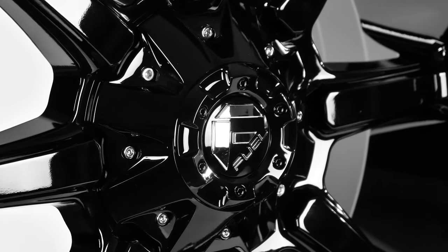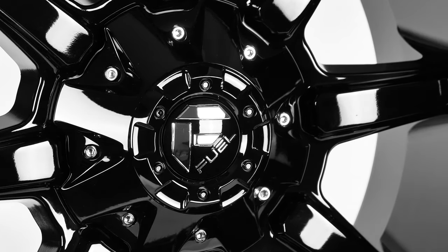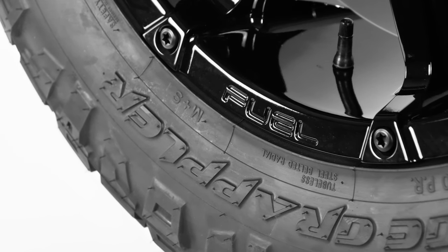Fuel wheels are one of the most trusted brands in the industry because of their commitment to detail, quality, and an extensive selection of over 300 styles. Fuel definitely holds a high standard in the wheel industry, and the Coupler is yet another example.